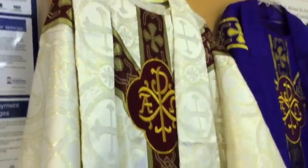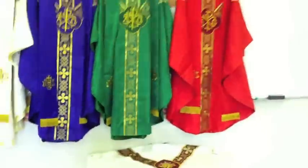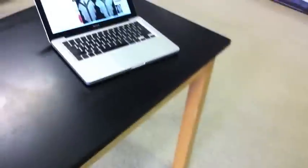We were very pleased with the cost for these. We were able to get each set of vestments for about $110 each, and the humeral veil was not too much more. As you can see, they came with the matching altar items for each set of vestments. All together, the purchase was just over $500.